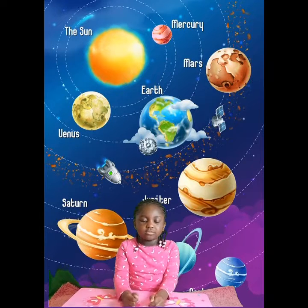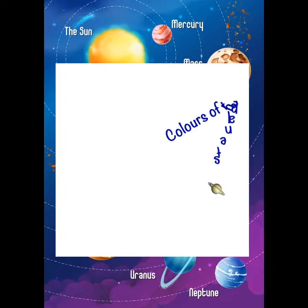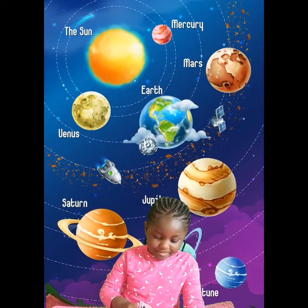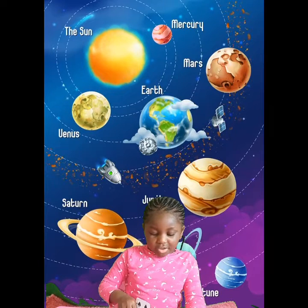Hello guys, we're going to learn about planets with Pluto. What colour is Mercury, Zoe? It's grey with holes.